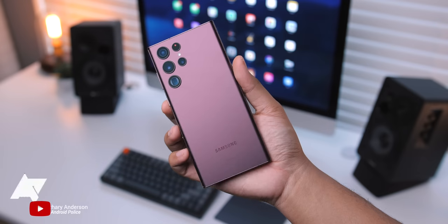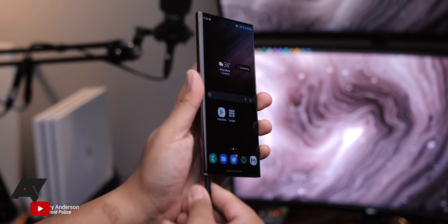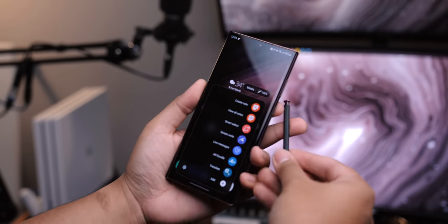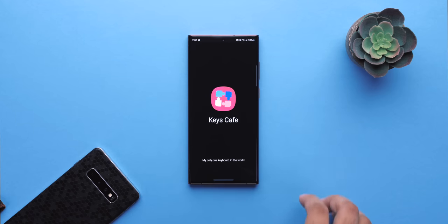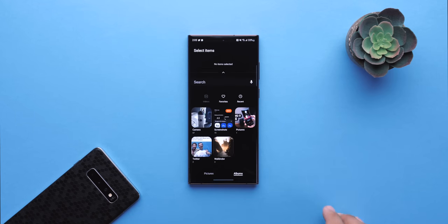We're nearing the half year mark since the Galaxy S22 Ultra's release, and in this video I'll be giving you my thoughts and experiences with it so far. As someone who regularly rotates between phones, the S22 Ultra quickly became a favorite of mine.